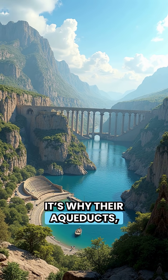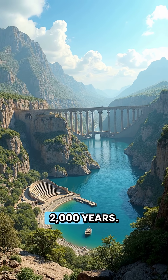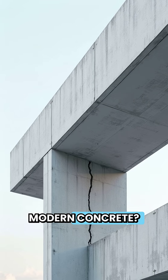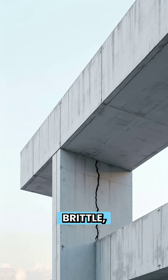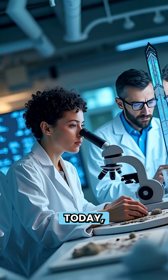It's why their aqueducts, docks, and amphitheatres are still here after 2,000 years. Meanwhile, modern concrete is strong but brittle, and once it cracks, it's game over.